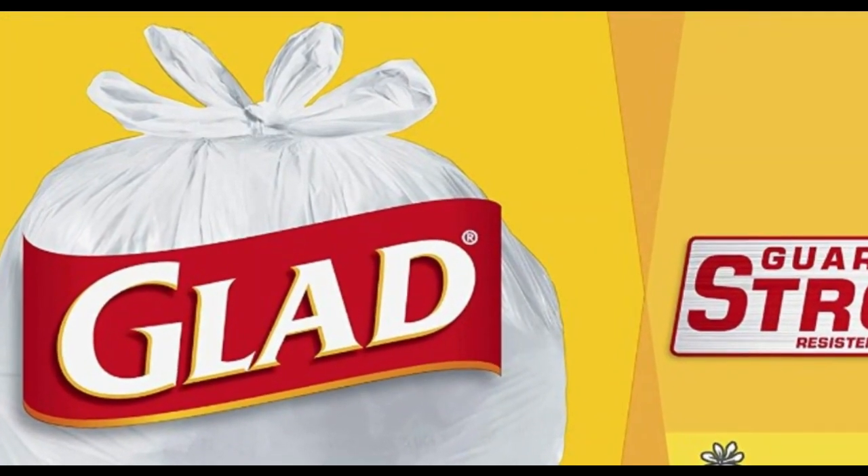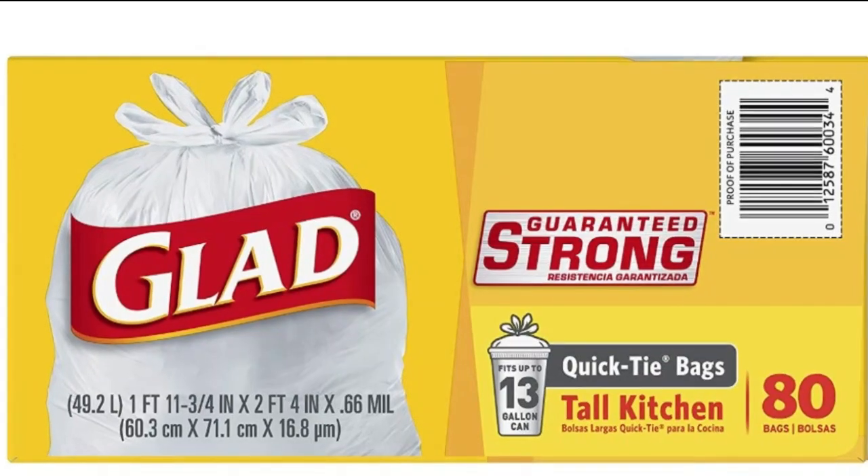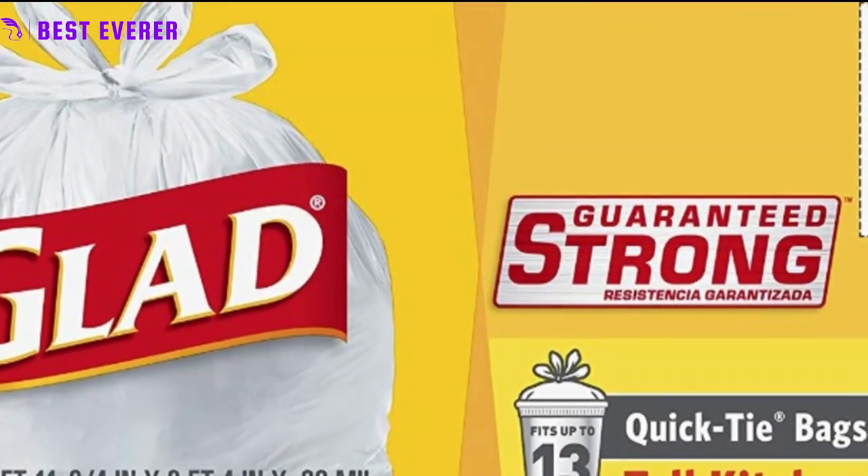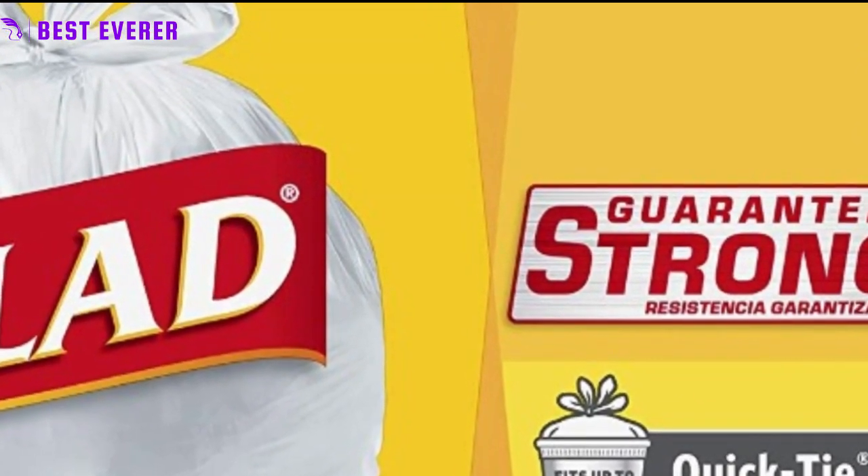Quality guaranteed. Glad is committed to providing quality products to its customers. If you are not satisfied with your 13-gallon white plastic trash bags, reach out to Glad for a replacement or refund.